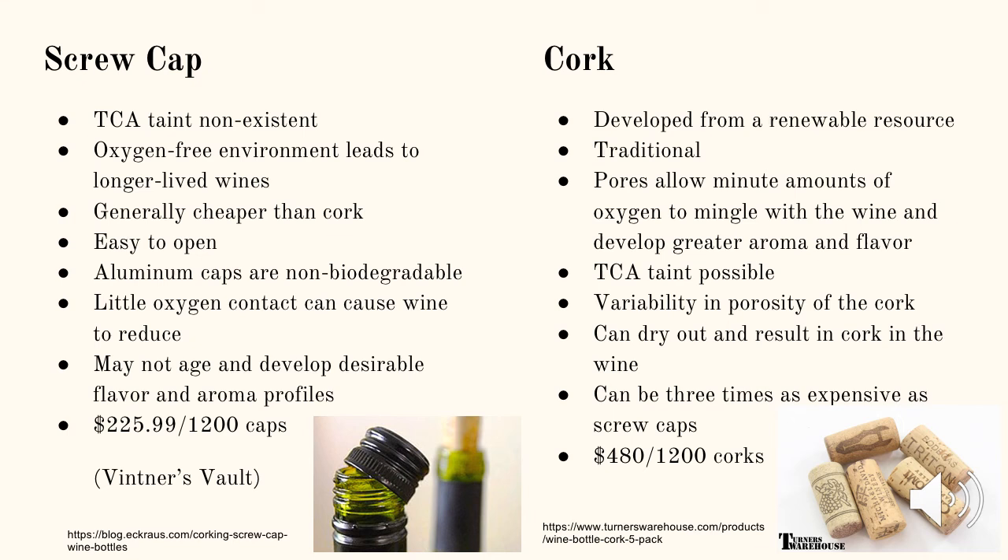Corks have their drawbacks too. Although they are the more traditional method, they can dry out and result in cork falling into the wine. TCA taint is very possible, and there is variability in the porosity of the cork, therefore letting different amounts of oxygen mingle with the wine. Corks can be three times as expensive as screw caps. For example, from Vintner's Vault, for 1,200 screw caps it costs $225.99 compared to $480 for 1,200 corks — over double the cost, which may not be feasible for a smaller winery.